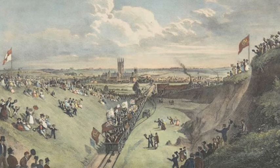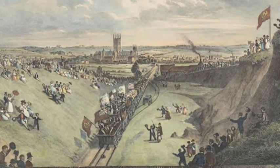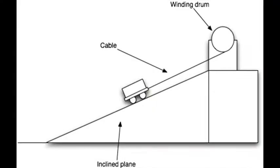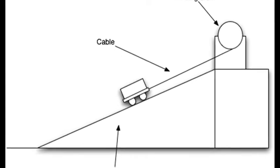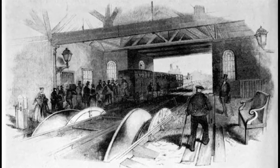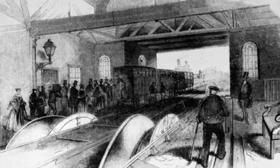Even Invicta wasn't used for the entire journey. The steam locomotive only transported passengers over a short, flat section of the line. Due to steep inclines and the very low power of Invicta, rated at just 9 horsepower, stationary steam engines hauled carriages attached to long cables for the majority of the six-mile journey.